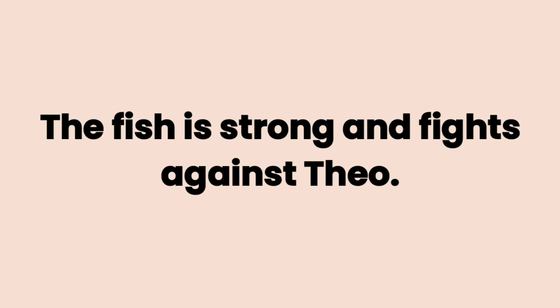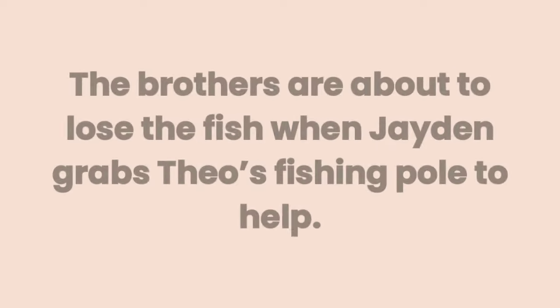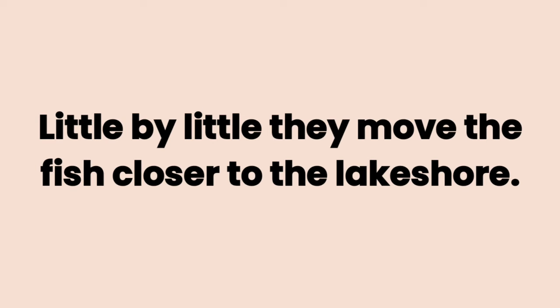The fish is strong and fights against Theo. Theo is about to lose the fish when Charlie grabs Theo's fishing pole to help. The two brothers pull. The strong fish fights. The brothers are about to lose the fish when Jaden grabs Theo's fishing pole to help. The three brothers pull. Theo winds the reel. Little by little, they move the fish closer to the lake shore.